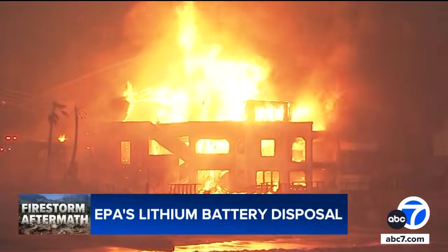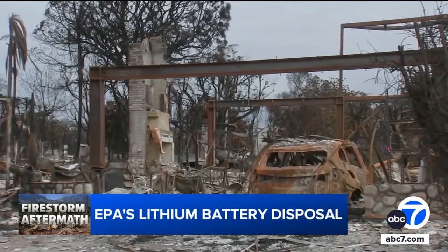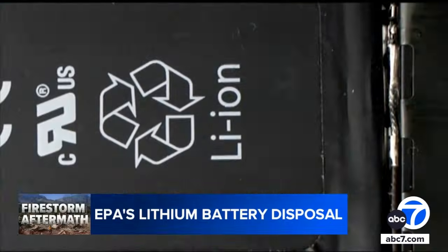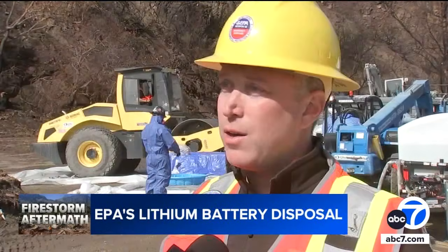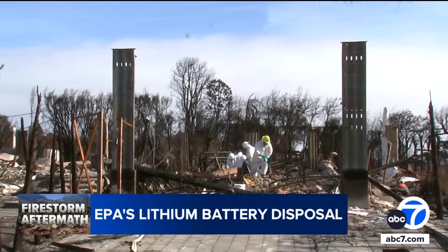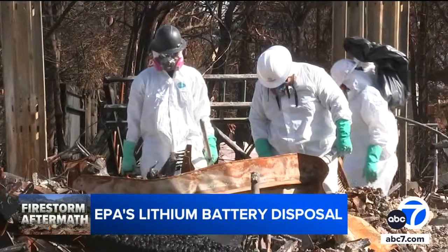Within the destruction of homes and businesses in the Eaton and Palisades fire zones lies hazardous waste like lithium-ion batteries. When these rechargeable batteries — used in everything from electric vehicles to home energy storage — catch fire or are exposed to high heat, something called a thermal runaway event takes place that poses a threat to human health. A thermal runaway event is an unintended chemical reaction within the battery itself, creating a toxic, harmful, and potentially flammable and explosive atmosphere when they fail. This is why Phase 1 of the EPA's cleanup of the Palisades and Eaton fires is focused on locating and properly disposing of lithium-ion batteries.